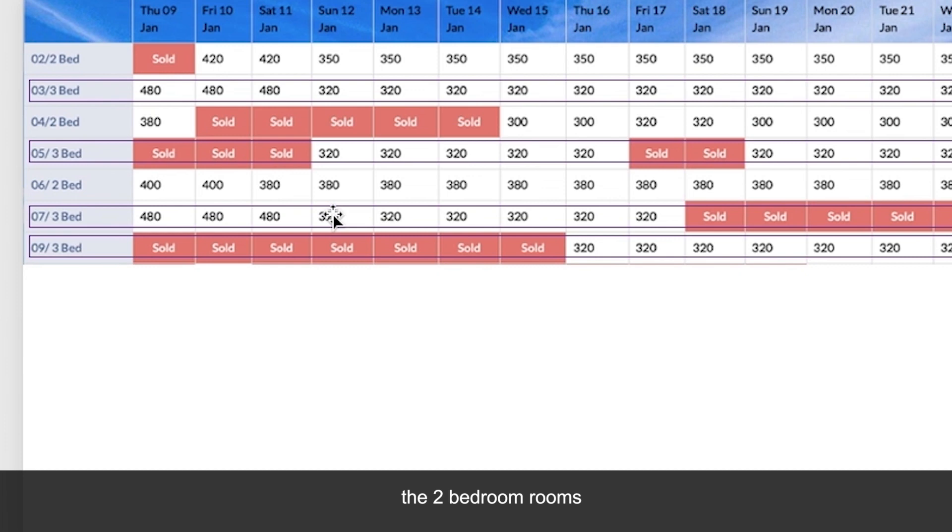In contrast, the two-bedroom rooms either remained the same or only fell slightly. Here they stay at $380, and up here they fall a little bit from $420 to $350, but not that much. So there's a big drop-off for the three-bedroom prices but not for the two-bedroom prices, and that seems really odd to me.